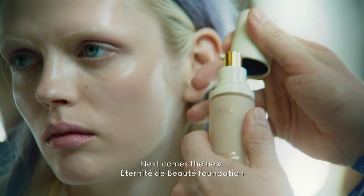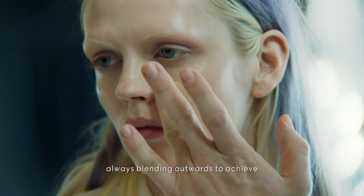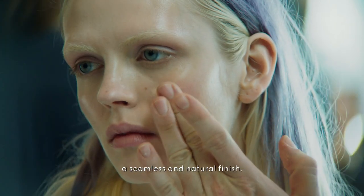Next comes the new Eternité de Beauté foundation. It just takes one drop for full coverage, always blending outwards to achieve a seamless and natural finish.